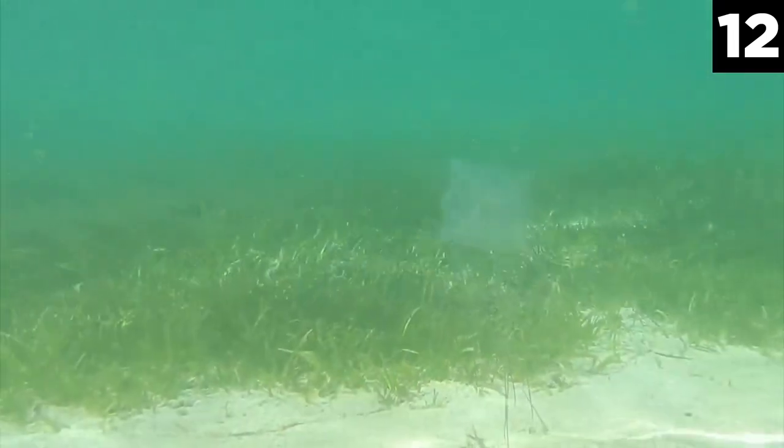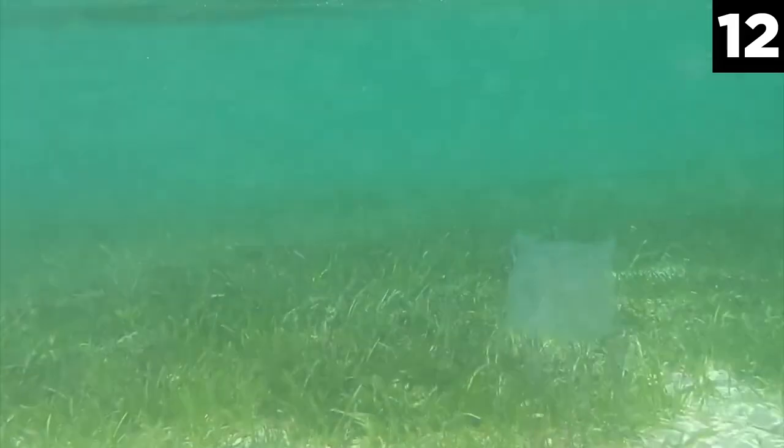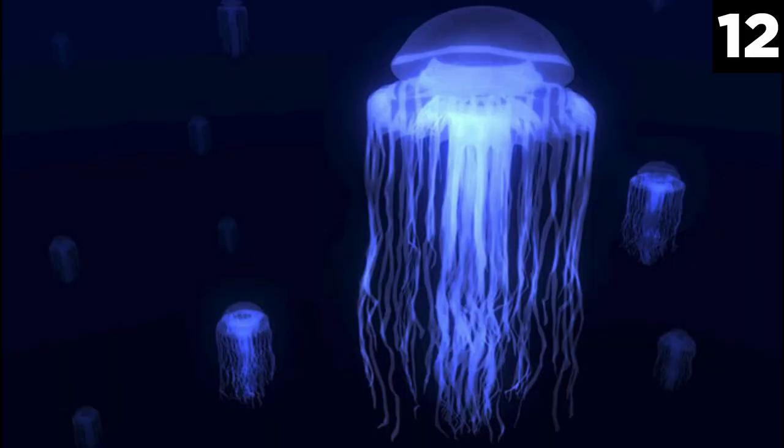What makes the sea wasp even more frightening is that it is virtually invisible in the water due to its transparent skin, meaning one might not even see the creature that stung them. An anti-venom has been produced and made available to lifeguards on beaches, and since then fatalities have dropped dramatically.